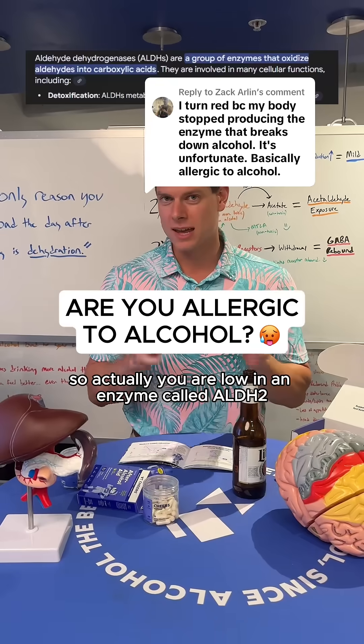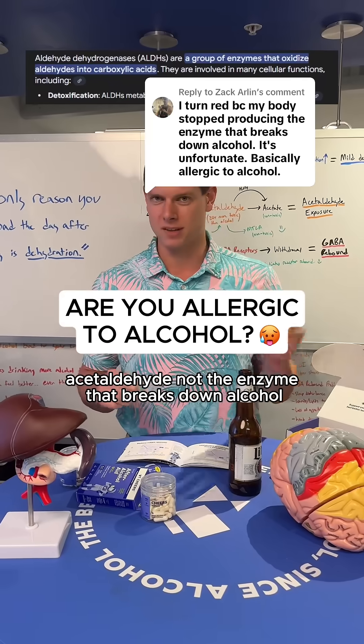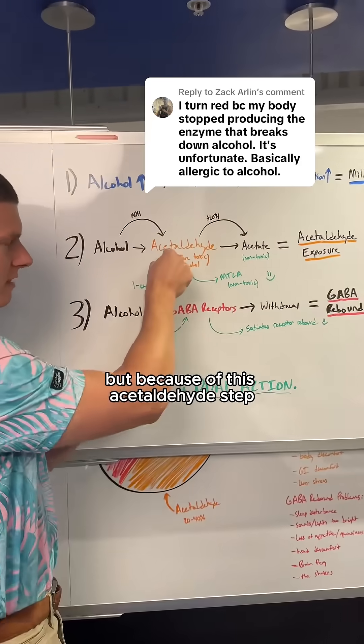Actually, you are low in an enzyme called ALDH2, and it's actually the enzyme that breaks down acetaldehyde, not the enzyme that breaks down alcohol. You turn red when you drink not because of the alcohol, but because of this acetaldehyde step.